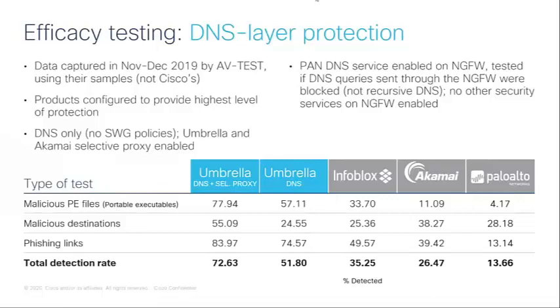For the Palo Alto testing, AV-Test used a Palo Alto NextGen Firewall with the DNS security service enabled, checking if DNS queries going through the firewall were blocked by that DNS security service. Although it's not the same recursive DNS service as Umbrella, Infoblox, and Akamai, Palo Alto is checking DNS queries through the NextGen firewall using a database — on-device, in the cloud, or both — to determine if the reputation of the requested domain is good or not.